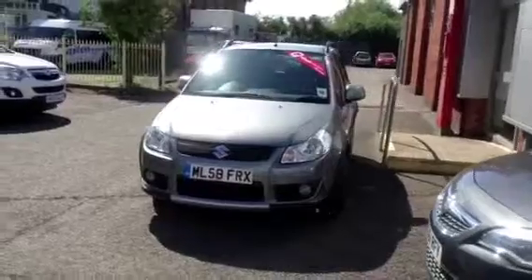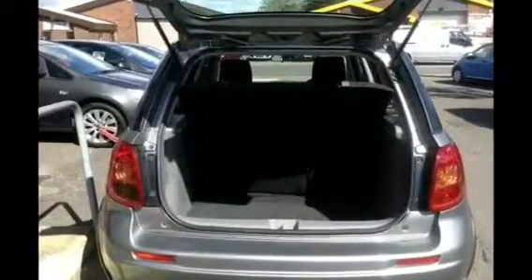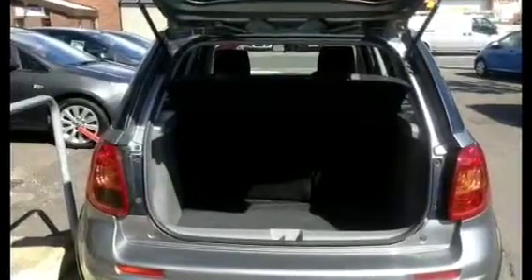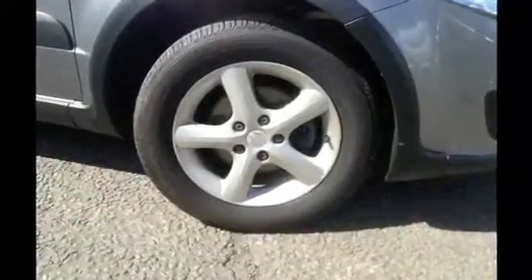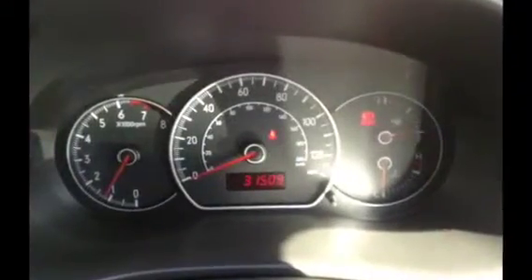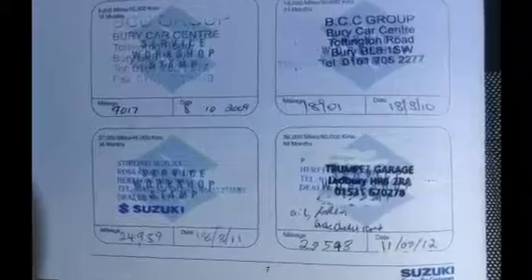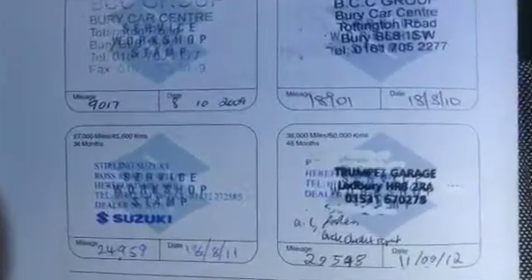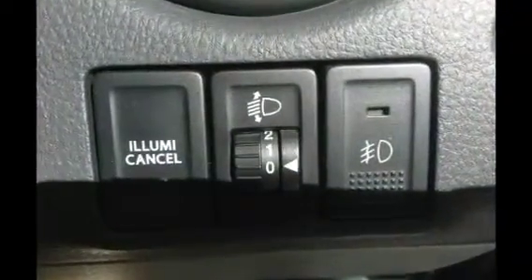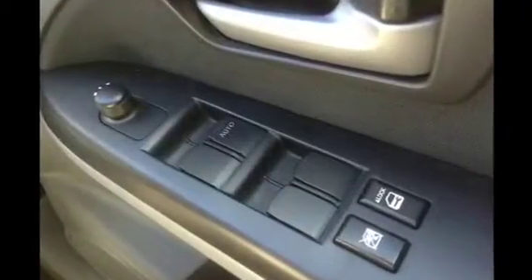This vehicle comes as a Network Q prepared vehicle with one year's parts and labour warranty. It features a 60-40 split rear folding seat, alloy wheels, has only done 31,509 recorded miles, full service history, electric windows front and rear, air conditioning, and comes with a CD player.